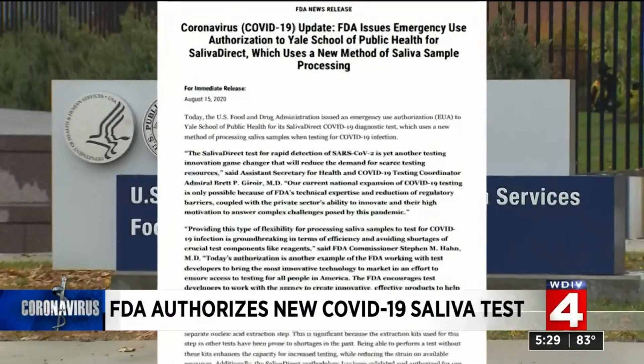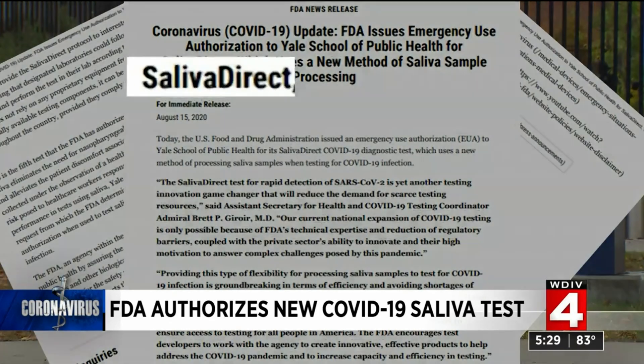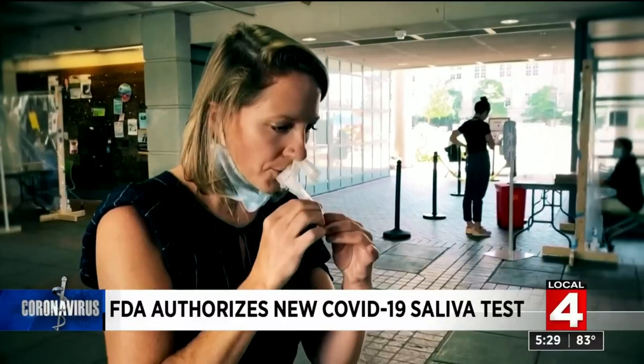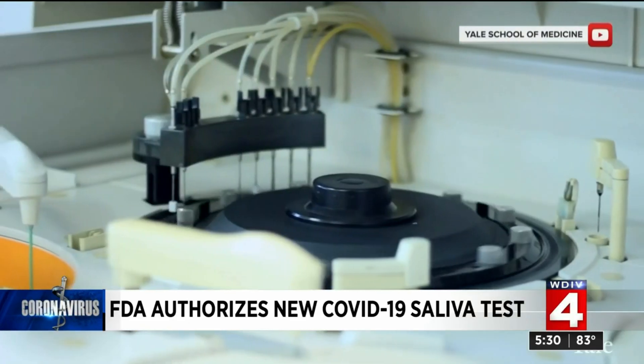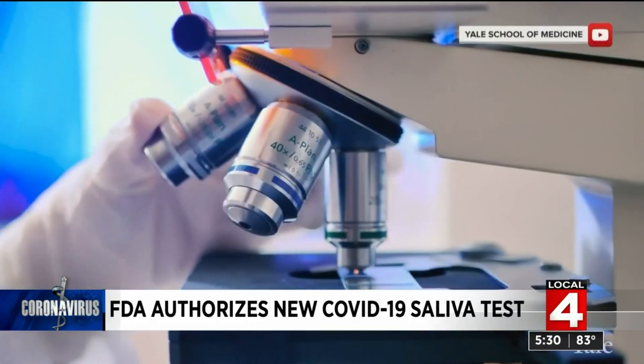The FDA has granted emergency use authorization for Yale's COVID-19 test named Saliva Direct. Patients collect their own sample by spitting into a tube. Saliva Direct uses a simplified testing method that cuts the turnaround time to less than 24 hours. It doesn't need the same reagents and swabs that have been the rate-limiting step to being able to create testing at scale in this country.